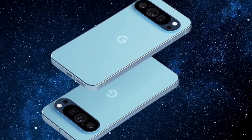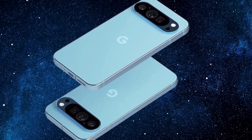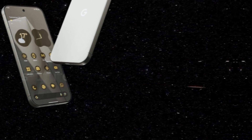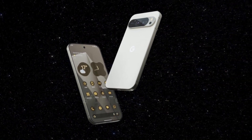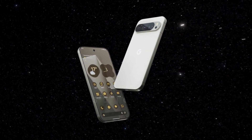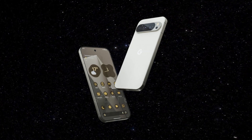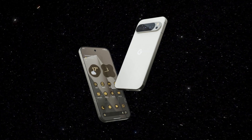In the midst of the speculation and anticipation surrounding the Pixel 9 series, one thing is certain: Google's commitment to innovation and pushing the boundaries of smartphone technology. With the official unveiling on the horizon, all eyes are on Google as enthusiasts eagerly await confirmation of the rumors and a closer look at what promises to be a groundbreaking addition to the Pixel lineup.